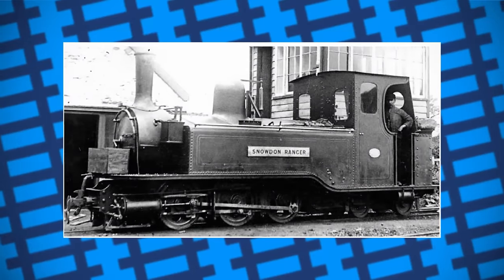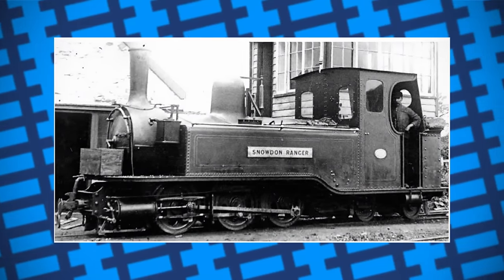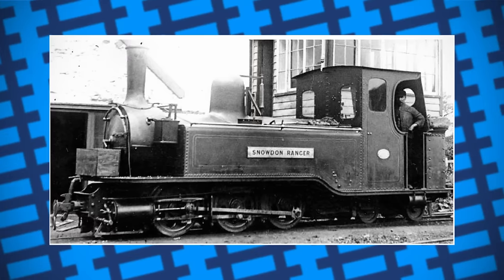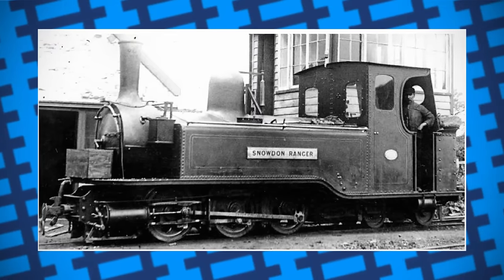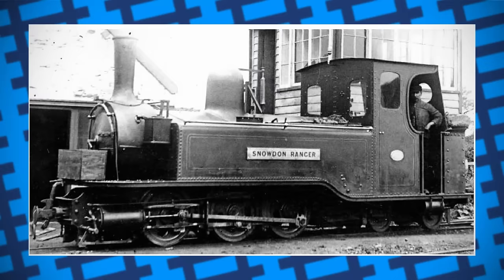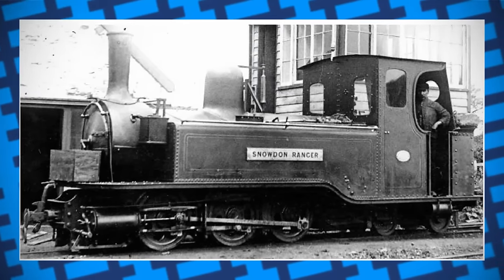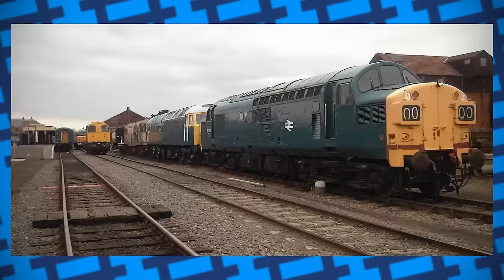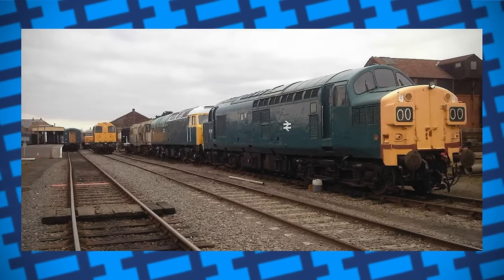An altered version of the design came from Ireland, being called a single Fairley. It only used one articulated bogie instead of two and looked more like a conventional locomotive, meaning it had much more room for bigger water tanks and a coal bunker. The swivelling axle also meant the engines could negotiate tighter curves than most. The design was used throughout the UK as well, with one being built on the Festiniog railway.